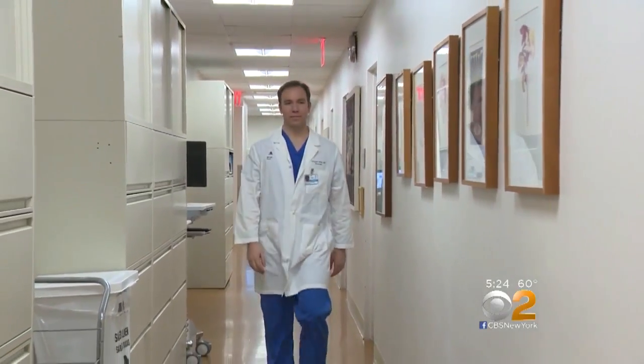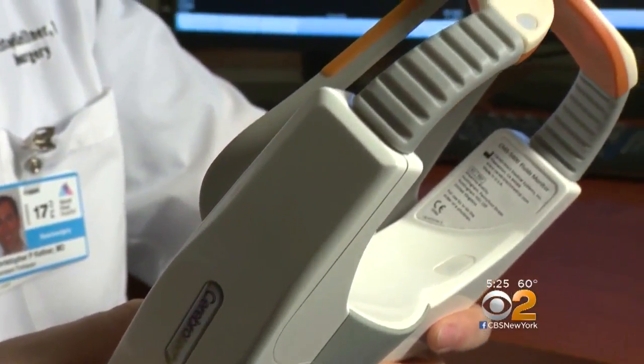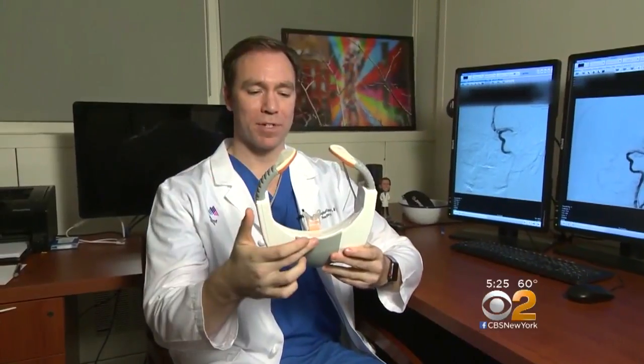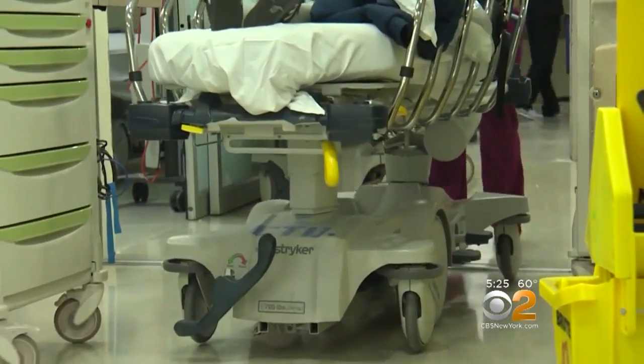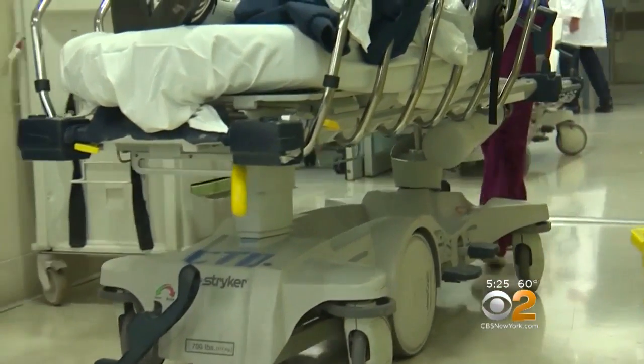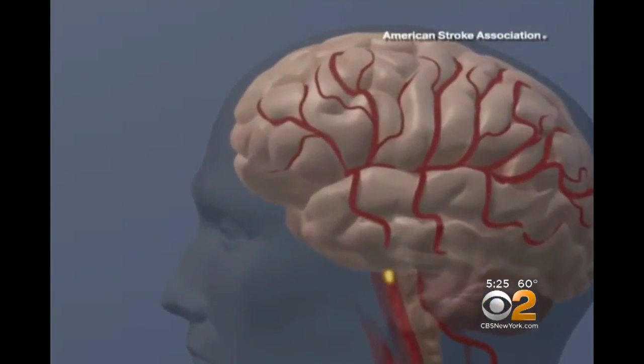Dr. Christopher Kellner at New York's Mount Sinai Hospital says the goal of the visor technology is to quickly identify patients who have had a stroke so they can receive immediate treatment. 'Time is brain — as someone is having a stroke, they're losing many, many neurons every second. And so any time we can decrease from that is very important.'